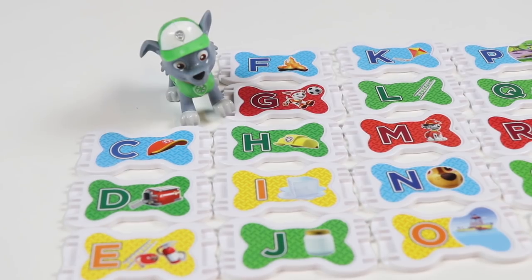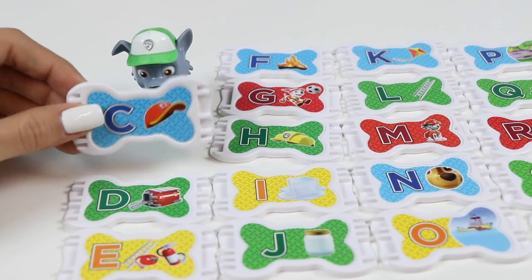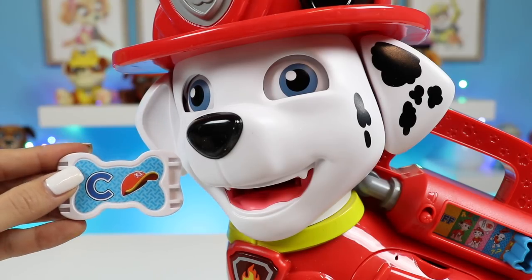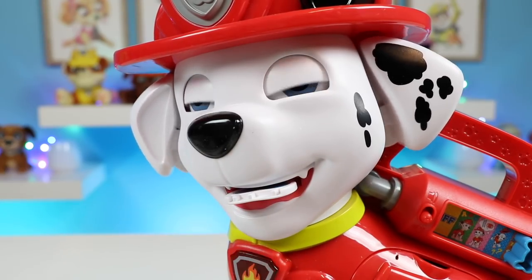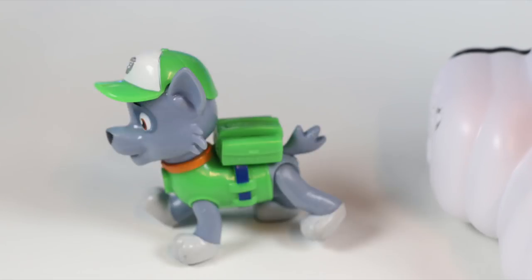Here's the next treat. It's C. This is a blue C — good one! This is my jam.